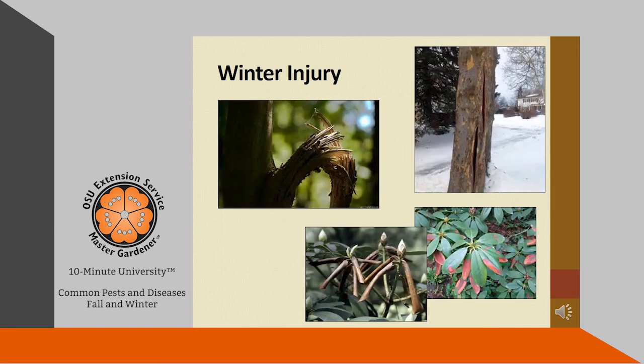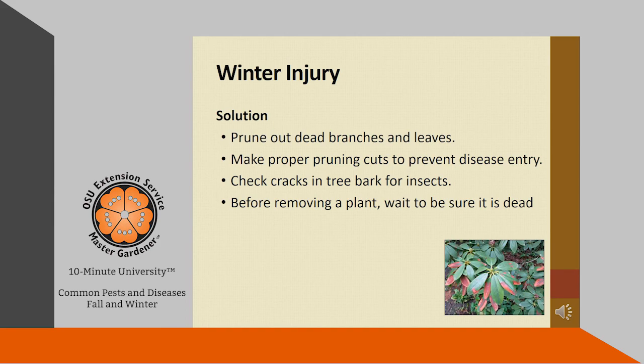Winter injury is an environmental problem. You may experience broken branches, dead flower buds, brown leaves, cracks in bark, or dead roots. Winter injury can be caused by extreme cold, bright days with frozen soil, drying winds, snow load on branches, water freezing in bark, or early or late frosts. The result of winter injury sometimes takes months or years to appear because plants have a reserve that can prolong their life. If you find your plants damaged, prune out dead branches and leaves, make proper pruning cuts to prevent disease entry, and check cracks in tree bark for insects. Before removing a plant, be sure that it's already dead.